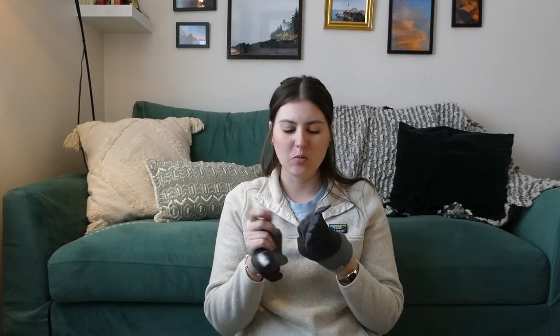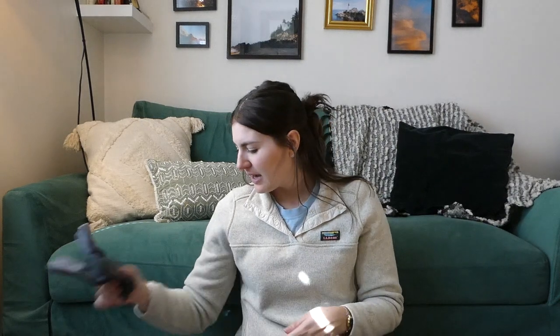For the Sierras I'll continue using Injinji toe socks but switching to the midweight crew height — a little higher on the ankle. I might even get a taller version because sometimes there's a gap between the bottom of my leggings and the top of my sock.